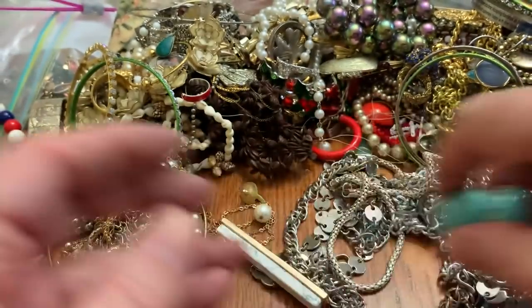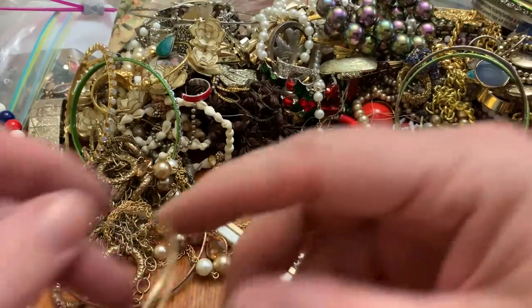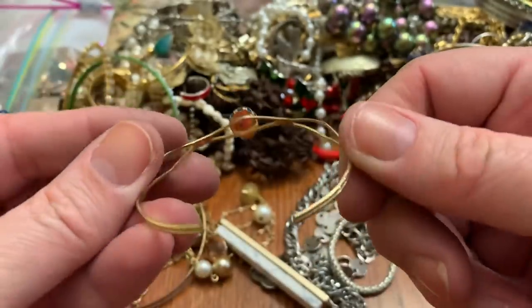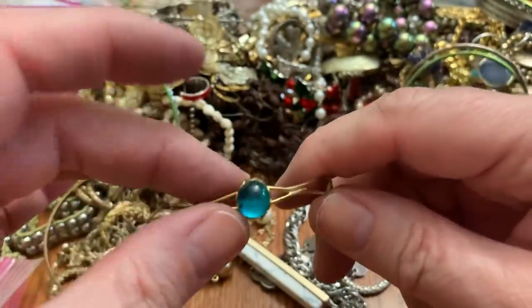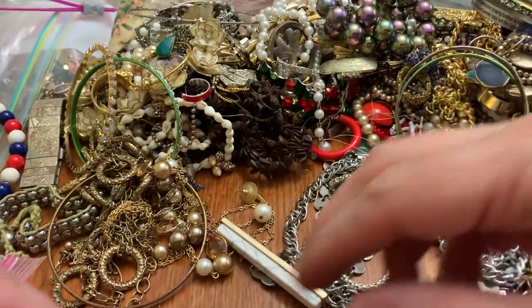I can't picture somebody wearing them, but they had to have. Got a lot of these back in the day. Cute little things — this seems a bit crooked-y, but they're really cute, I like these.